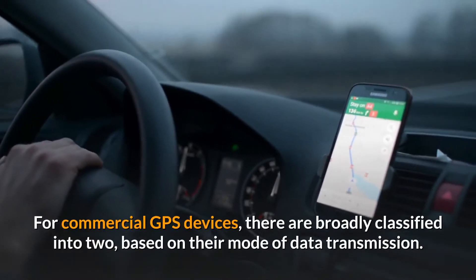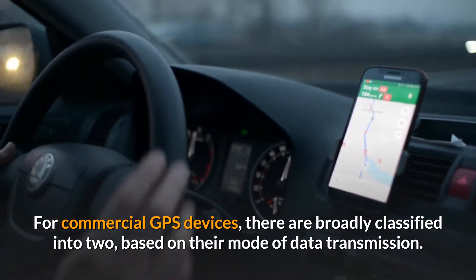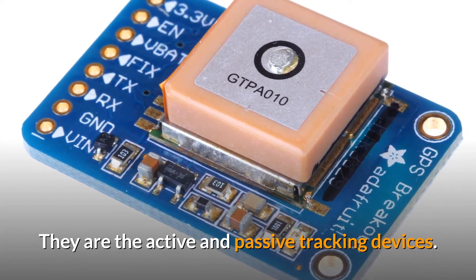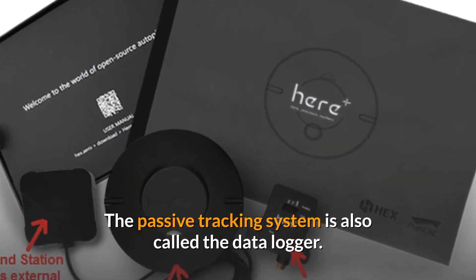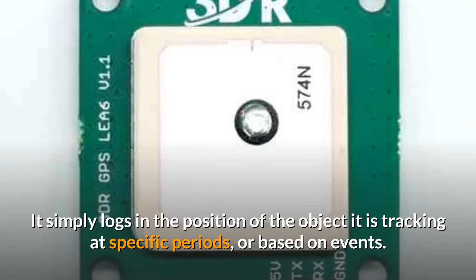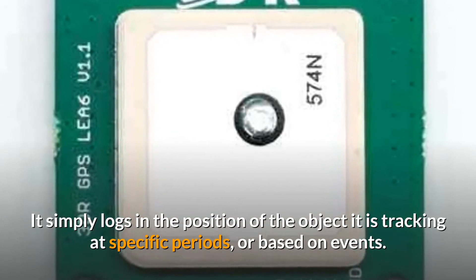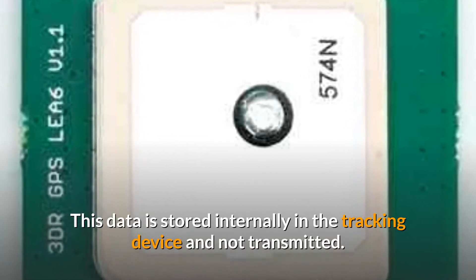For commercial GPS devices, they are broadly classified into two categories based on their mode of data transmission: the active and passive tracking devices. The passive tracking system is also called the data logger. It simply logs the position of the object it is tracking at specific periods or based on events. This data is stored internally in the tracking device and not transmitted.